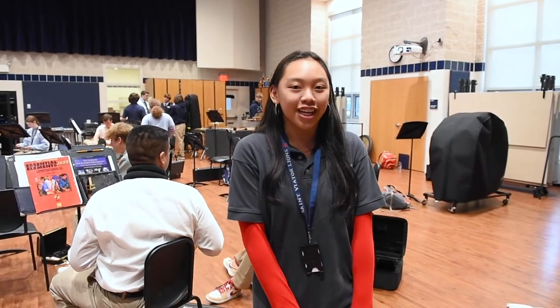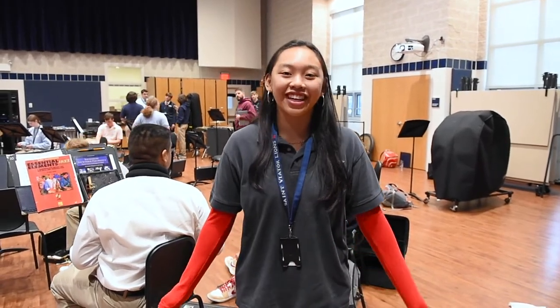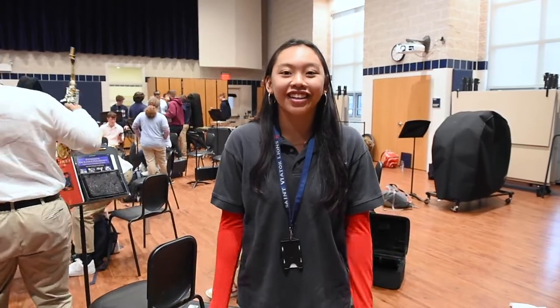Last year we took a band trip down to Nashville, one of my favorite memories here at St. Vitor, and we also went to Super State for the first time in our school history. So yeah, this is the band room and see you later.